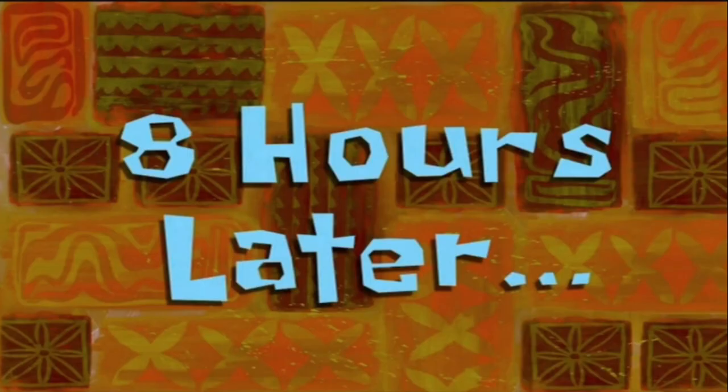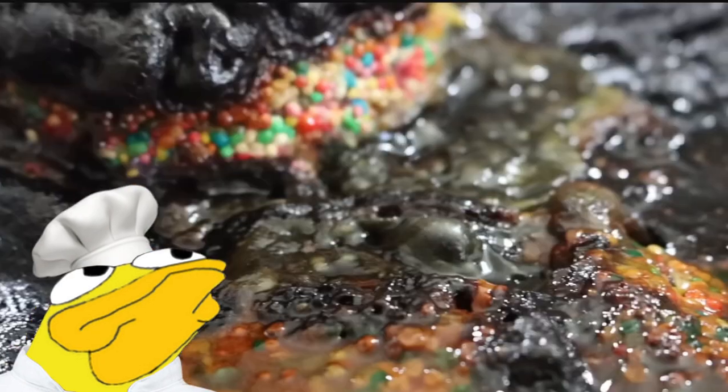8 hours later. Man, this food looks like shit. I'm not eating that.